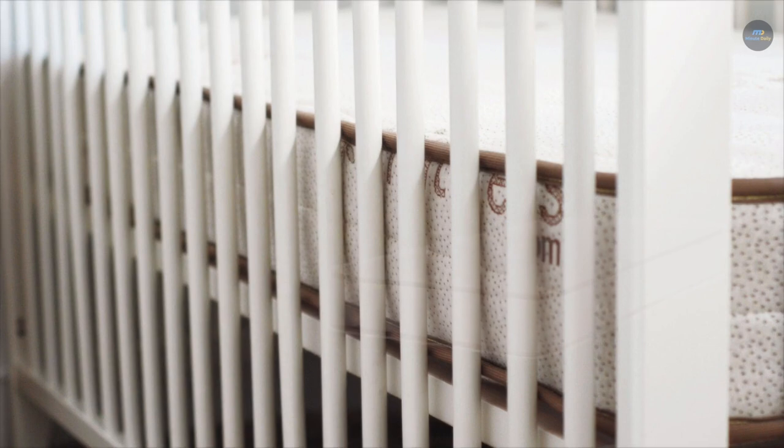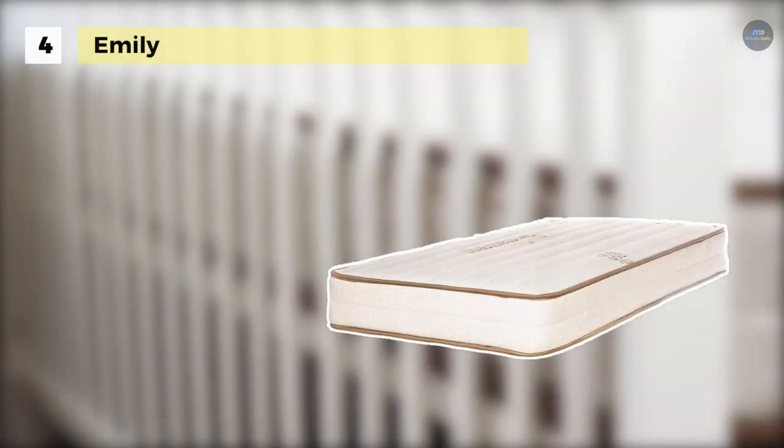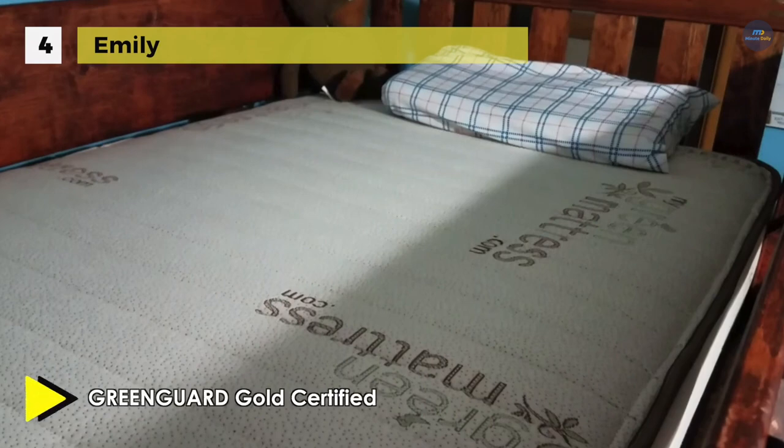The Emily Natural Mattress has a heavy batting of GOTS certified organic cotton, which provides your baby with comfort and a natural night's sleep. Also, the wool quilted cover acts as a natural flame barrier and is naturally resistant to mold, mildew and dust mites.